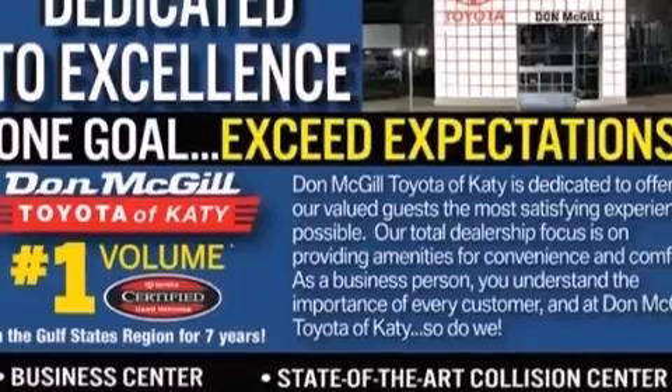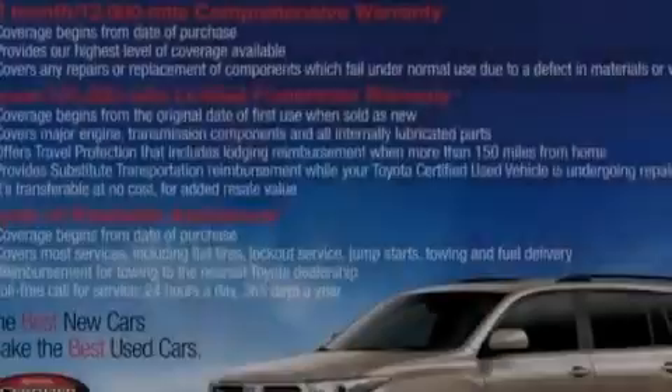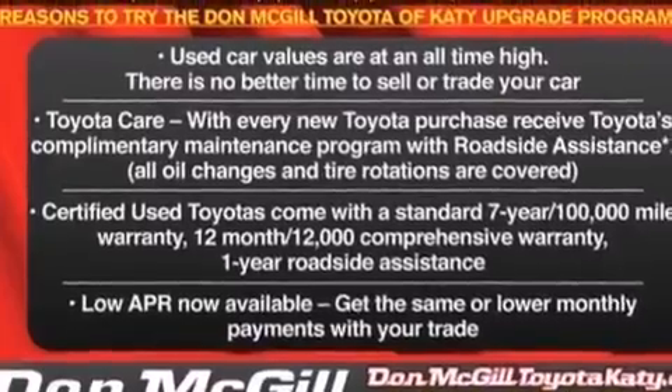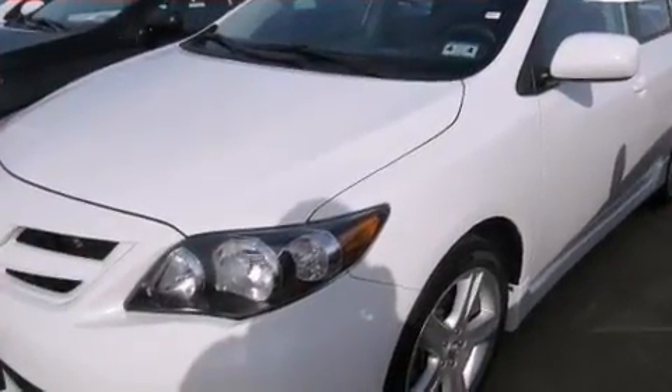Its top features include Bluetooth mobile device connectivity, an iPod-ready stereo system so you can take your music with you, traction control and stability control systems, aluminum wheels, and a tire pressure monitoring system.